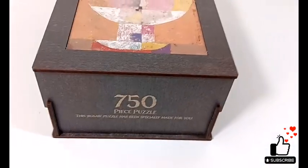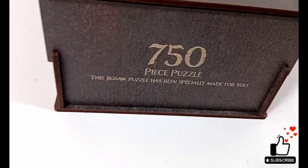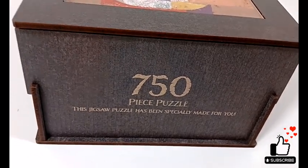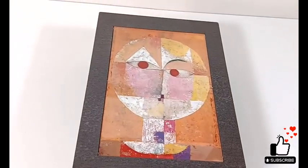They had options — I'll put this in the video description — they had options for 250, 500, 750, and I believe it went up to about a thousand on this one. Wooden puzzles can get pretty pricey.